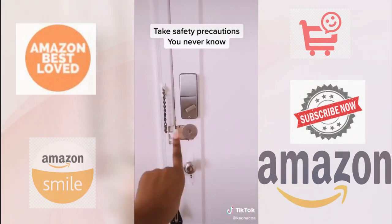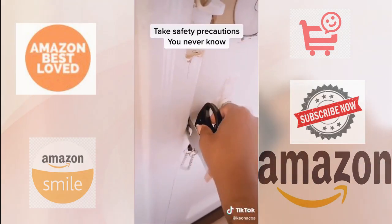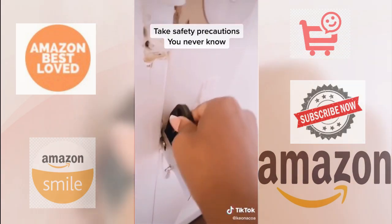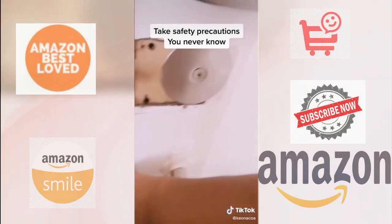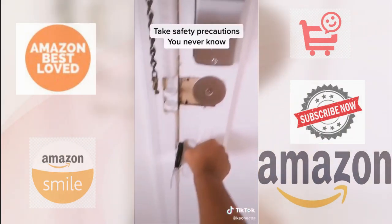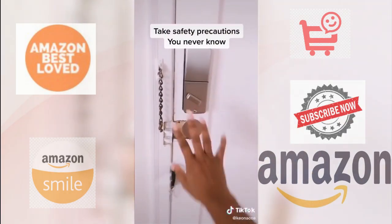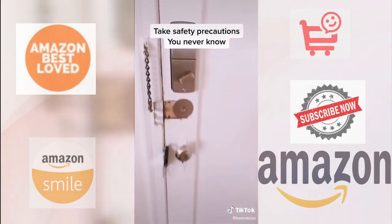Even if my door is unlocked, I take this portable lock, put the jacks in here — it's impressive. So when I go to open it, if I forget to lock my door, this stops everything. And it's portable.